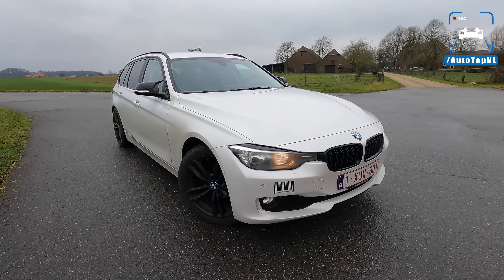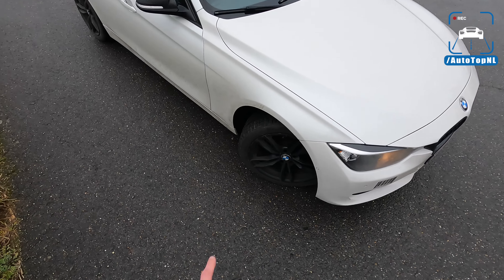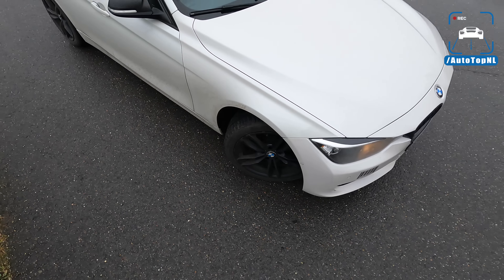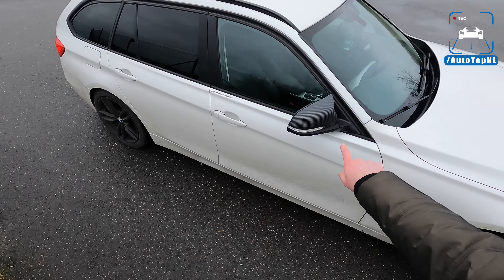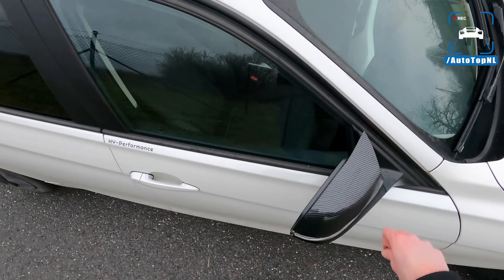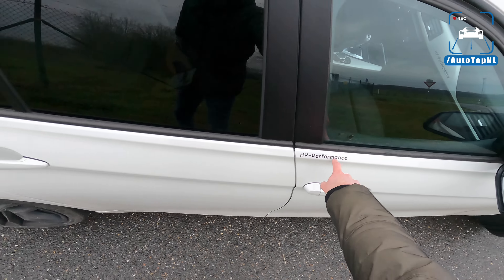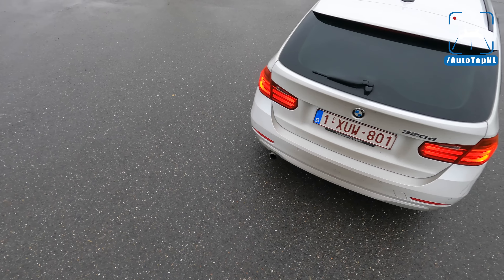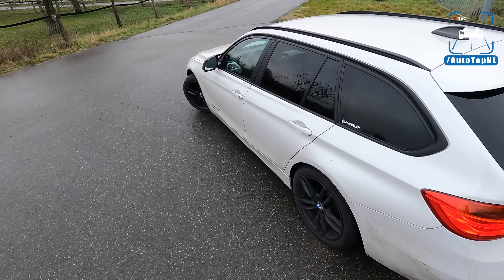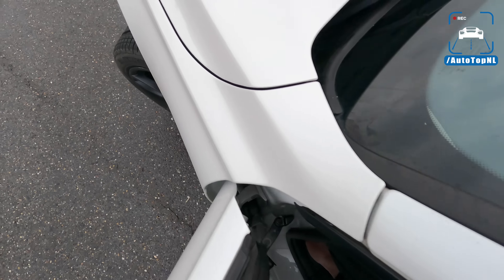So what do we have? We have a pre-facelift F31 with winter tires, but these are Michelin, so they are actually pretty good. Some 18-inch black wheels on the white car with a black grille as well. Some carbon fiber-ish mirror caps, black roof rails as well, an HY Performance — I think that's the company that tuned it. Black 320d badge at the rear. It is a very unassuming car — just an unassuming car from someone who loves cars.